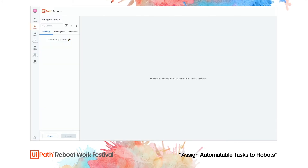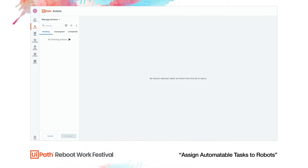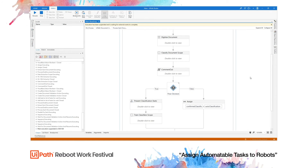Normally I can have an unattended robot running the documentation collection process in the background. This is a process built in Studio by my RPA development team, utilizing Document Understanding and AI Fabric to automate extraction of critical information from two common supporting documents: an ID document such as a passport, and two years of W-2 statements. For demonstration, I'll show you what this process looks like in Studio.